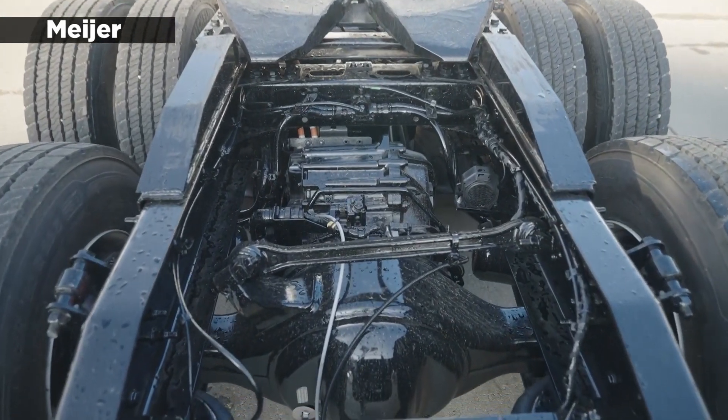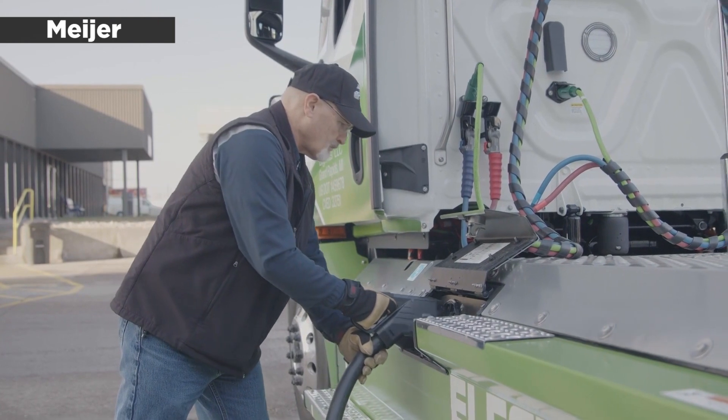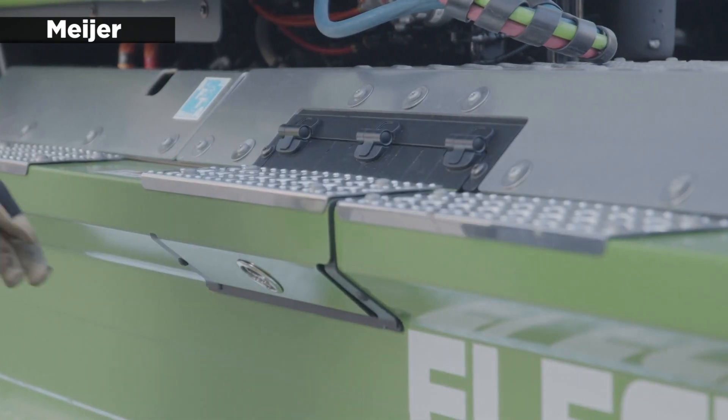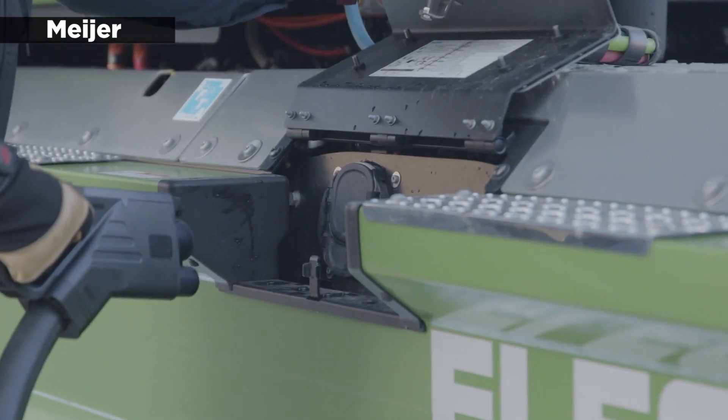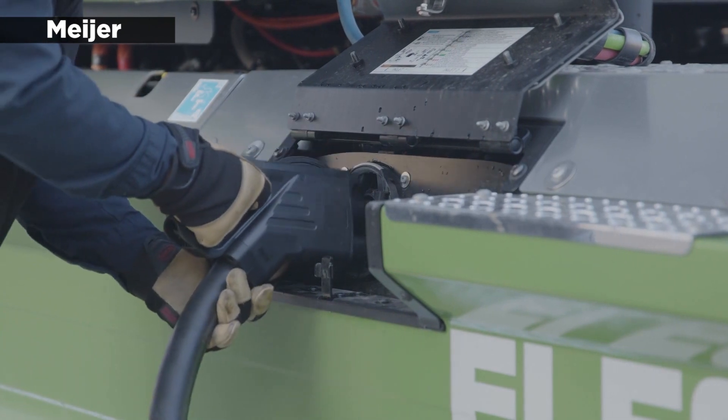The E-Cascadia trucks that Meijer will be using have gone through lots of development, testing, and prototypes at Freightliner. The company said the semis feature multiple battery and drive axle options and provide a typical range of 230 miles, depending on the configurations.